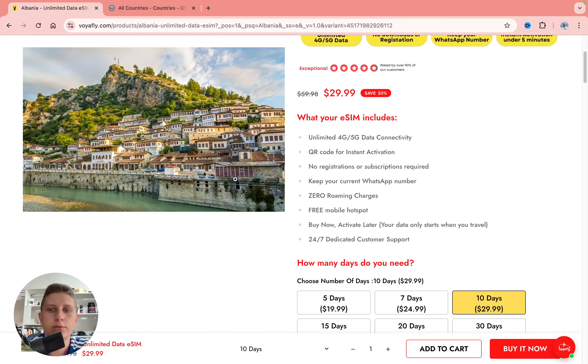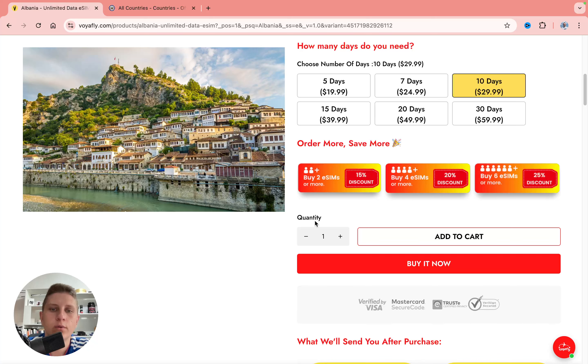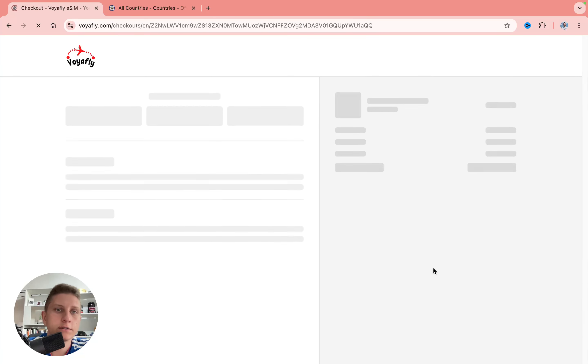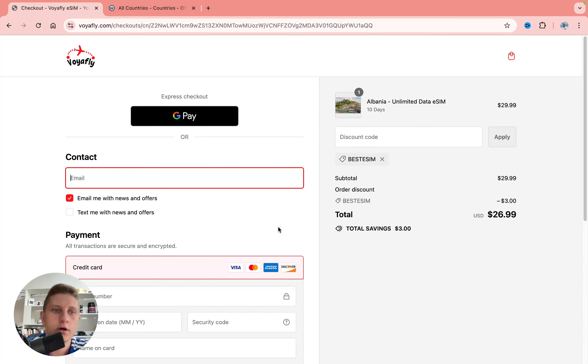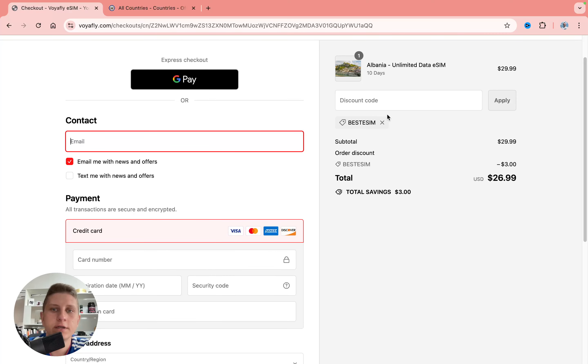To buy it, simply select the number of days and change the quantity if you want to buy more than one, then click 'Buy Now.' On the next page you'll find all the available payment methods. You can also add a discount code here.